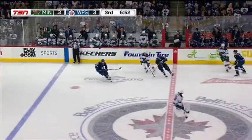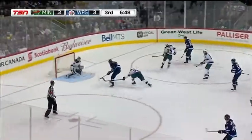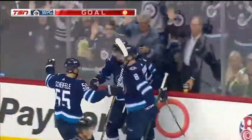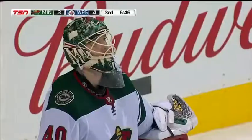In the corner by Shifley. Turned over and back in for Kyle Connor. Connor and Wheeler scores! Blake Wheeler has his 200th NHL goal, the setup from Kyle Connor. And with 6:46 to go, the Jets have a 4-3 lead.